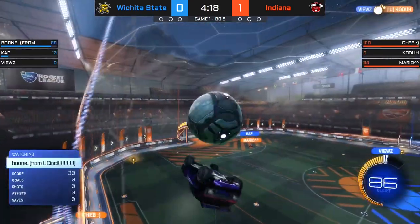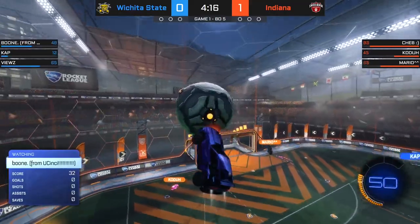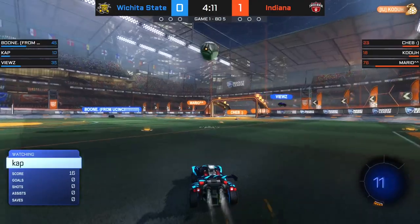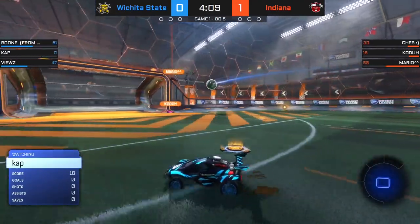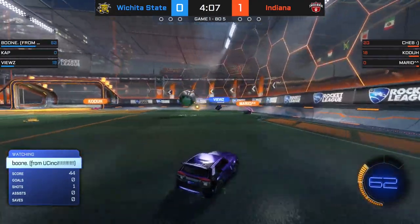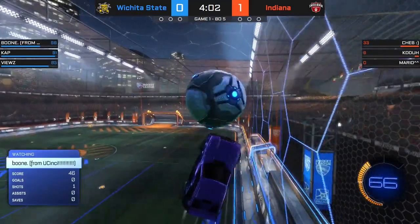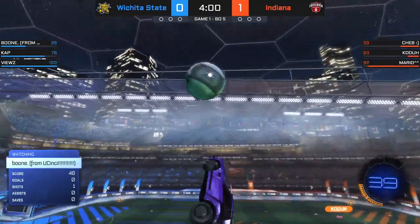Not sure if this is exactly how they thought it would go, but a goal is a goal nonetheless. Indiana started out the last series well. Could they continue the trend? Cap wants to put it over to the right side.